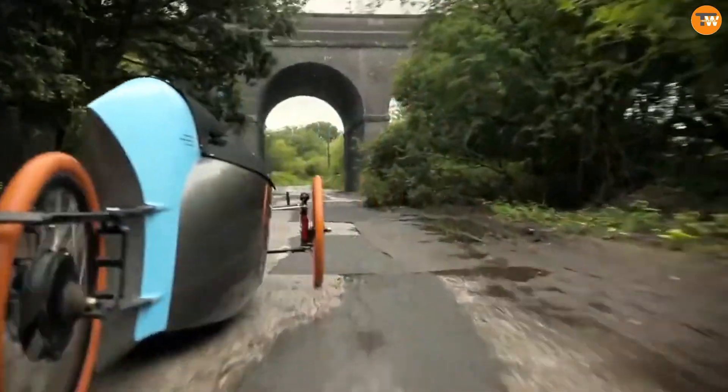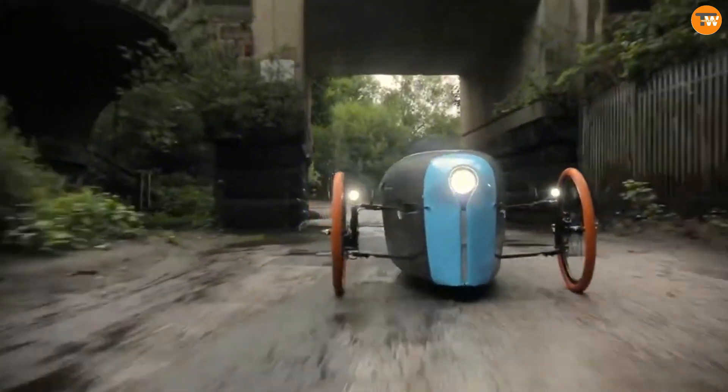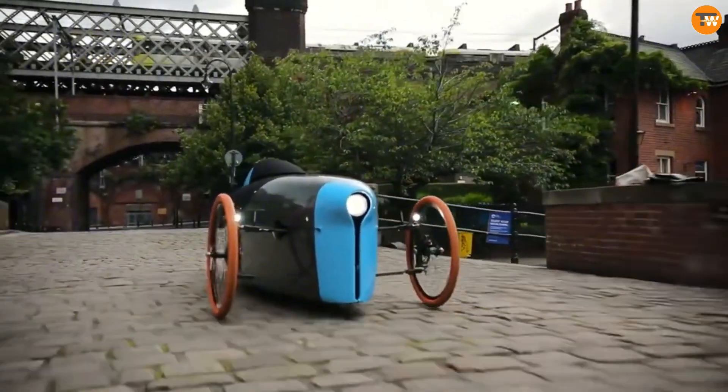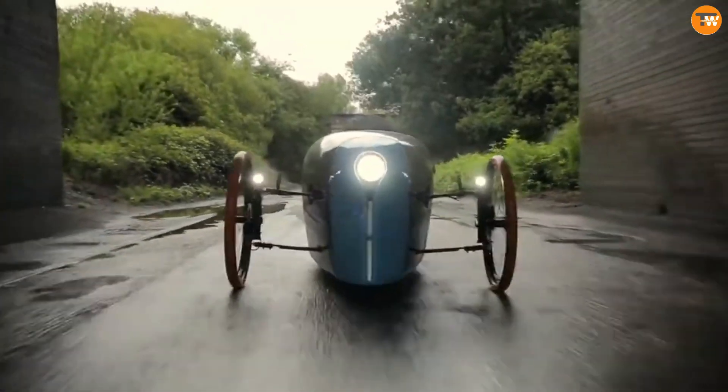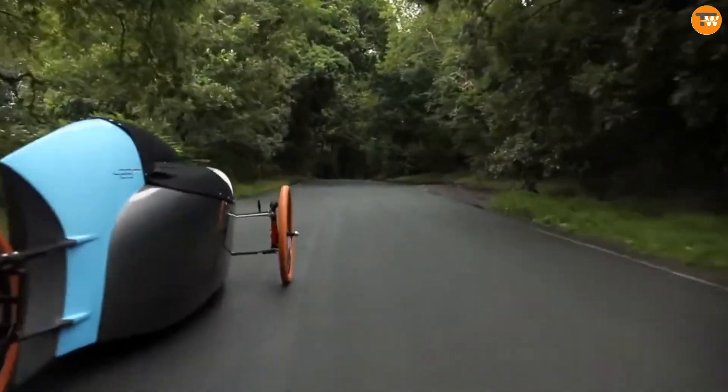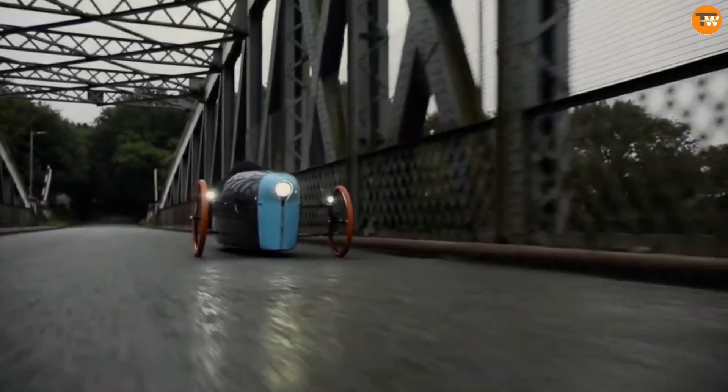Its intuitive display provides clear visibility of speed, battery life, and other vital metrics, simplifying monitoring while riding, whether navigating urban streets or exploring rugged trails. This bike guarantees a premium riding experience, seamlessly combining high performance, dependable reliability, and stylish design.